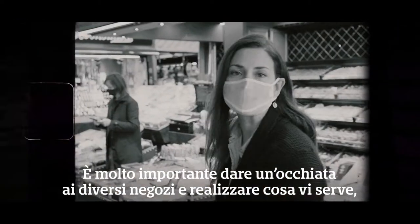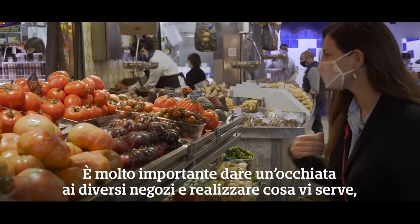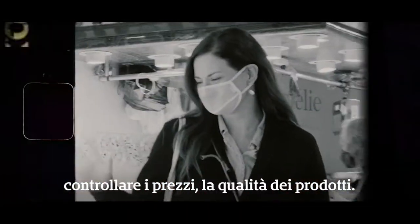It is very important to take a look at the different stalls and to realize what you really need — check the prices and the quality of the products.